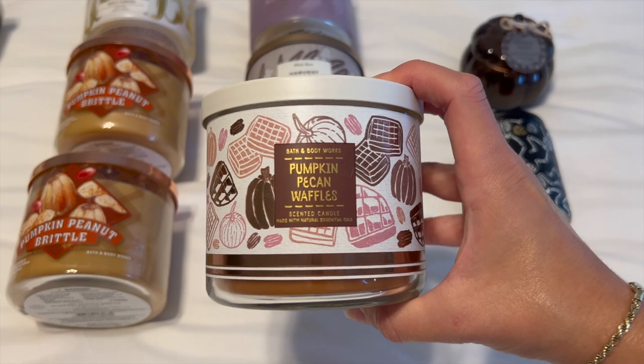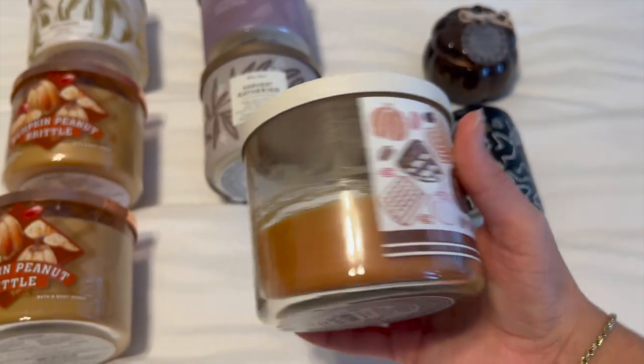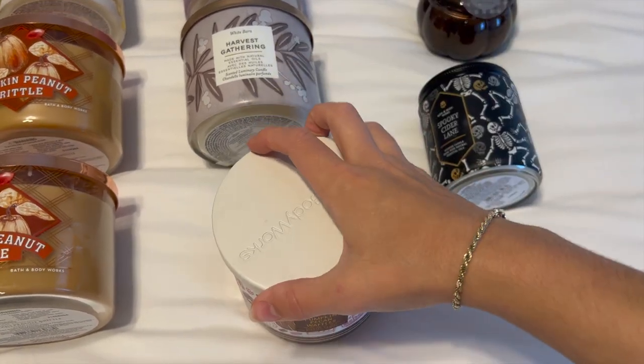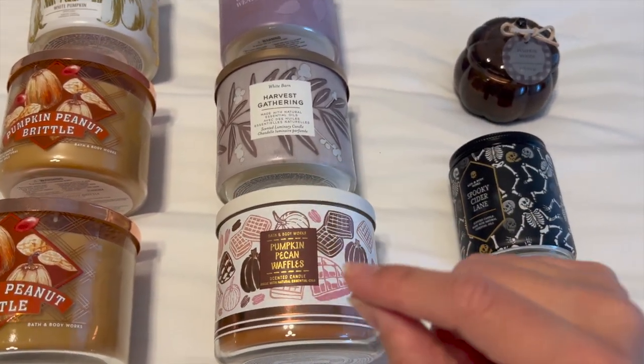And then I have Pumpkin Pecan Waffles — this is from last year. The notes are maple syrup, golden waffles, and pumpkin spice. You guys know what pumpkin pecan waffles smells like — it just smells like waffles and syrup. I'm currently focusing on this one downstairs in my kitchen and it is just amazing, getting me into the fall mood so well.